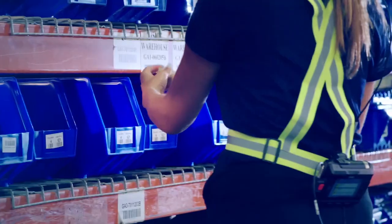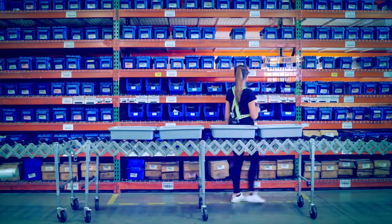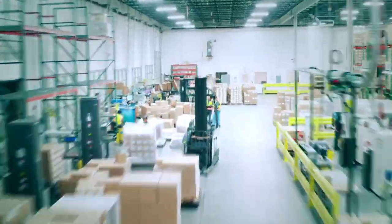It combines with Zebra's fulfillment edge platform, which turns every step into the right one — by turning your legacy warehouse management system into 21st century brain power. See how Zebra's head-mounted display places your warehouse operations well ahead of e-commerce demands.